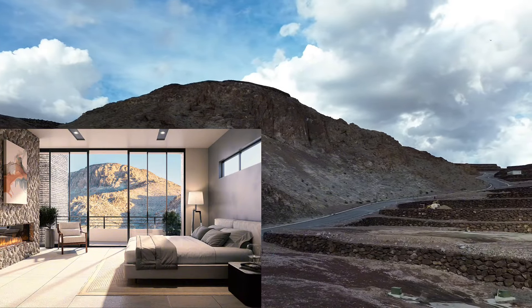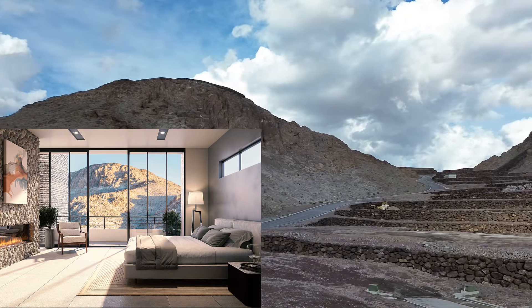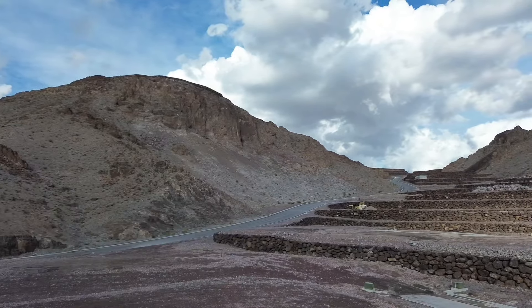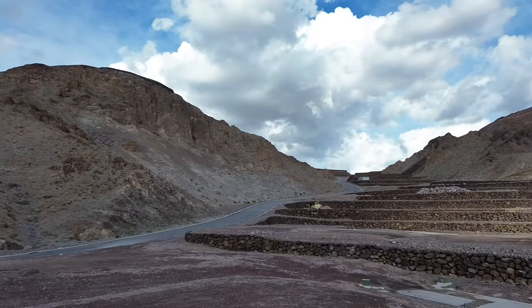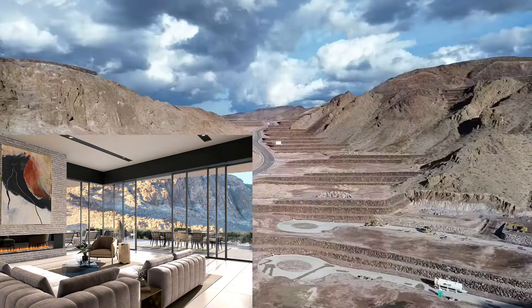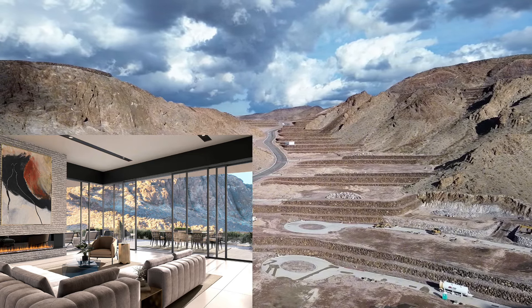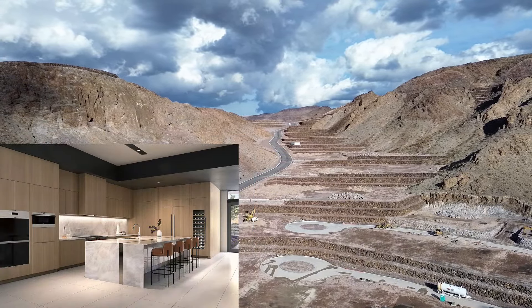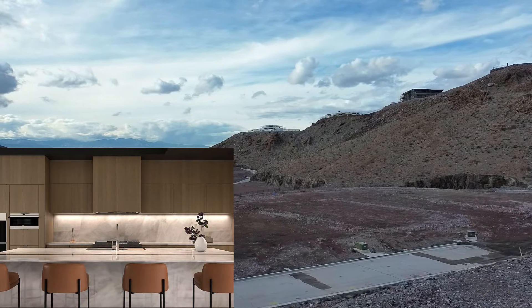The primary suites will feature luxurious amenities such as dual water closets, outdoor showers, and oversized closets. Each of the guest rooms will have an ensuite bathroom and walk-in closet. Other highlights include linear fireplaces, 12-foot ceilings in main living areas with 10-foot ceilings in the bedrooms, motorized shades, and state-of-the-art kitchen appliances. Each residence will also be equipped with an outdoor kitchen complete with a Lynx grill.